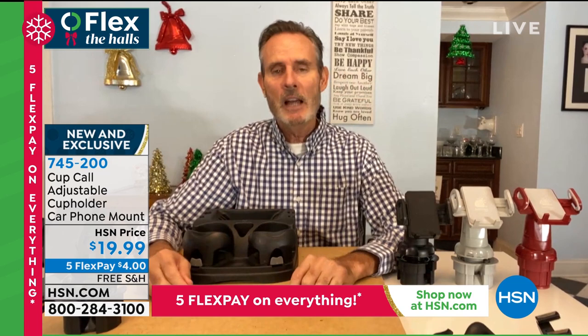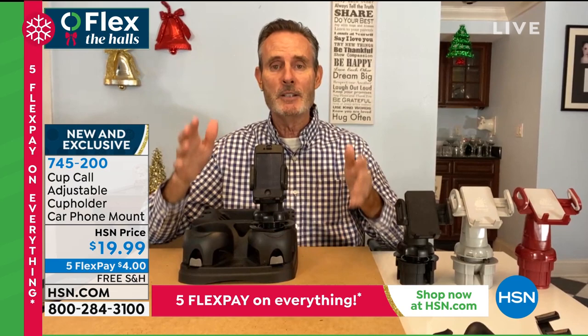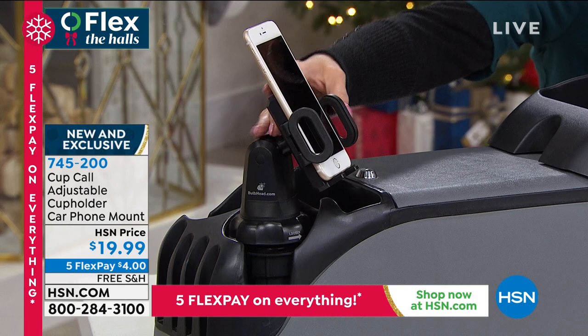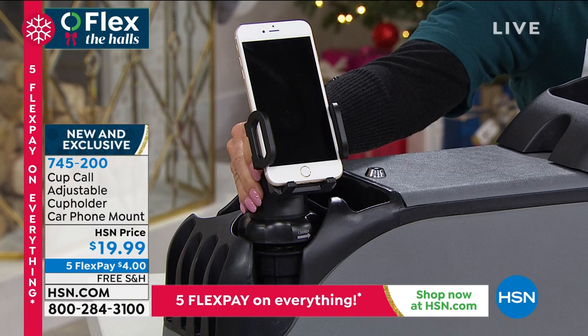Drop it in and your phone has a place to live safely while driving. It's under that $20 price point everyone's concerned about for grab bags. It's hard to find something so beloved and functional. If you have a phone and a car, this is an absolute necessity. As a gift from parents to kids, it's a gift of safety — the last thing you want is for young drivers to be fumbling for their phones.